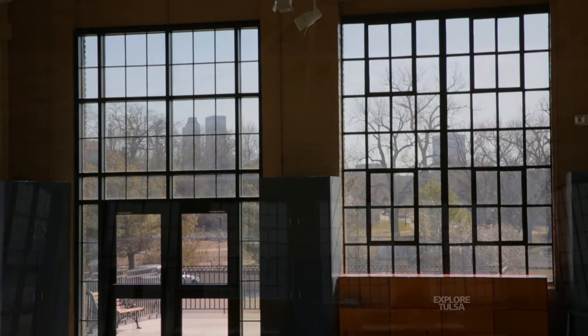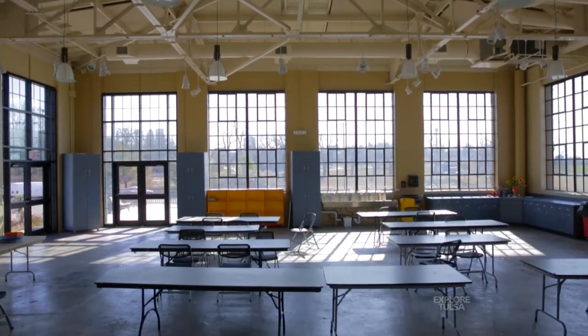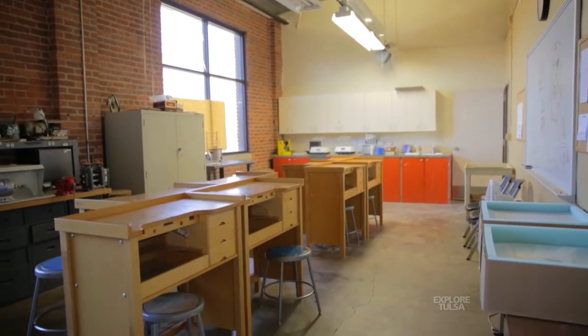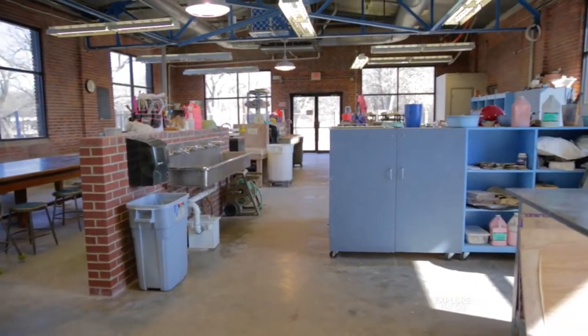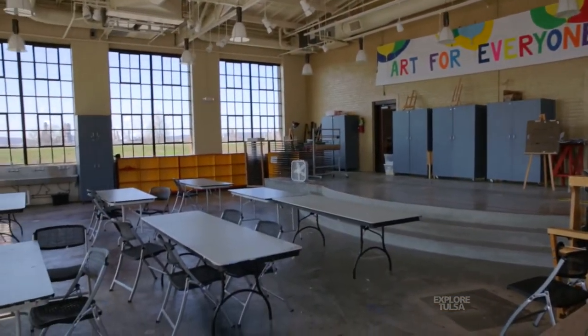This has been Water Works Art Center since 1999, and we've held classes here. We've just recently undergone a renovation — in the last year and a half we now have 7,300 square feet of space where people can learn and take classes. We've added to our pottery area, and as you can see, this big room with this great glass is a wonderful room for painting.